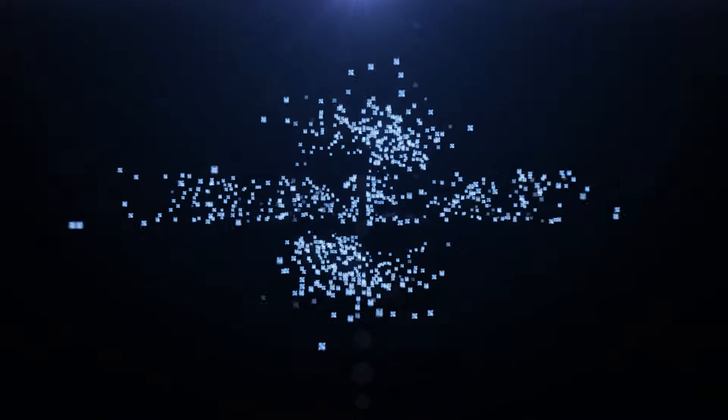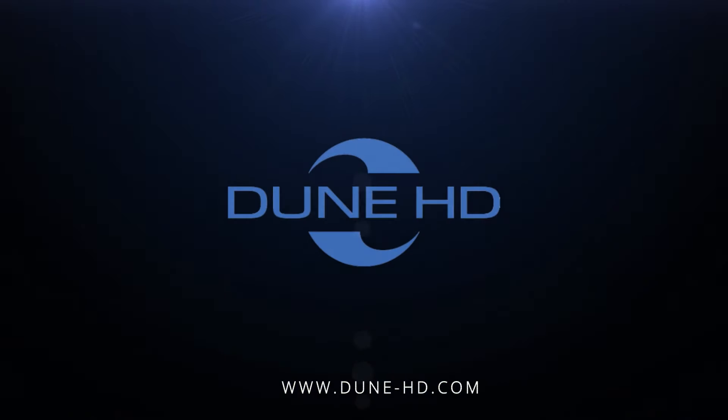Today, Dune HD products are available in the United States, Europe, Canada, Australia, Asia, and South America. If you're looking for a convenient and functional device capable of working with most available formats and boasting a user-friendly interface and a huge collection of movies, a Dune HD player is what you need.